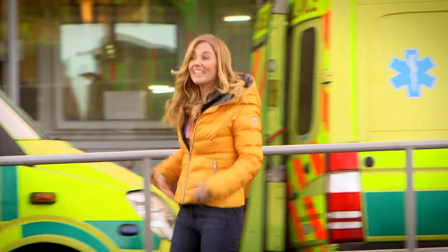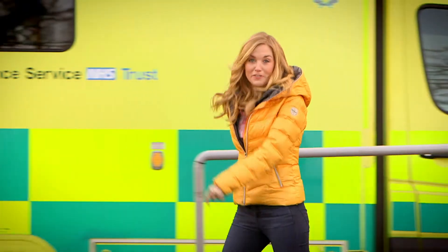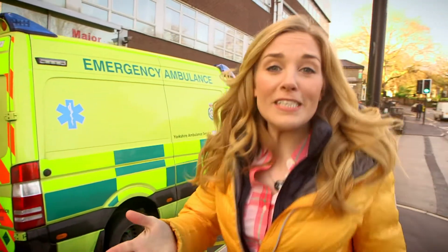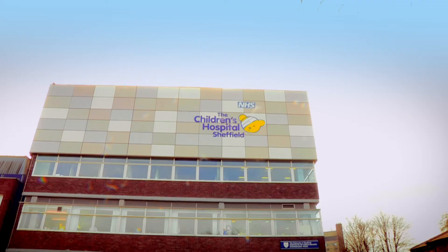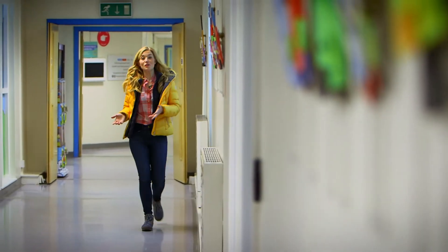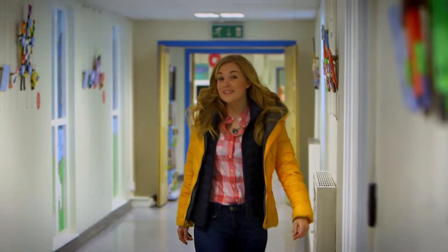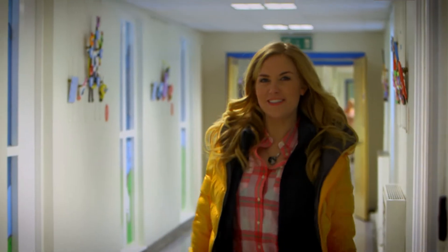Hello, I'm Maddy, and today I'm visiting a hospital. Have you ever been to a hospital? They're very special places because inside there are lots of doctors and nurses who help people get better if they're poorly or hurt. Sometimes doctors use special machines to help people, and there's one machine you might have seen before. Let's go inside and have a look.